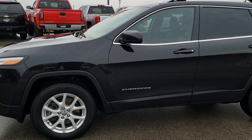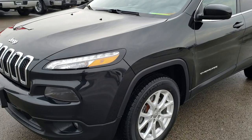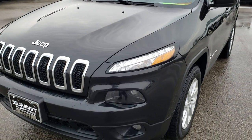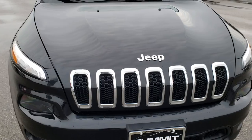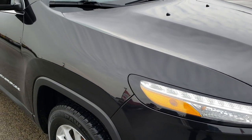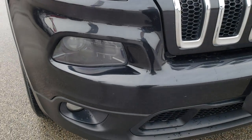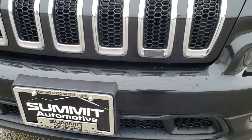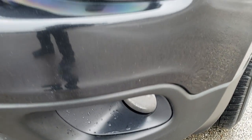This is stock number 9J189A. We are here at Summit Automotive in Fond du Lac, Wisconsin, your new and used Jeep headquarters. Today we are checking out this super clean 2014 Jeep Cherokee Latitude. From this HD video, you will be able to tell that for the age and miles, this Jeep is in exceptionally nice condition, especially for the miles on it.